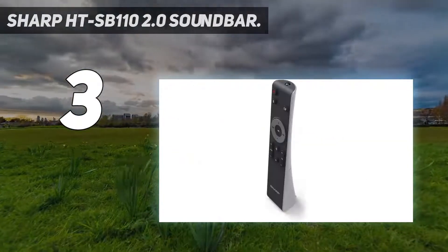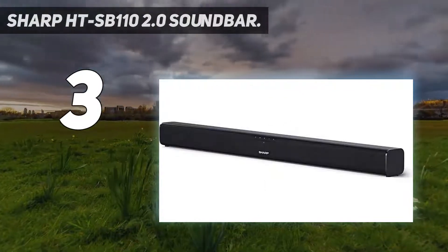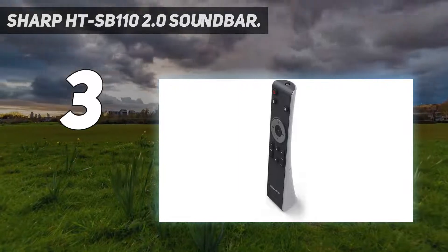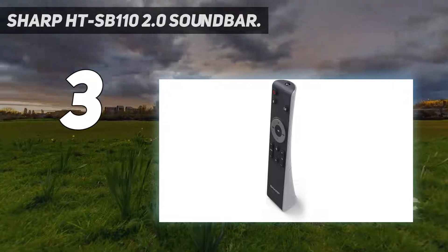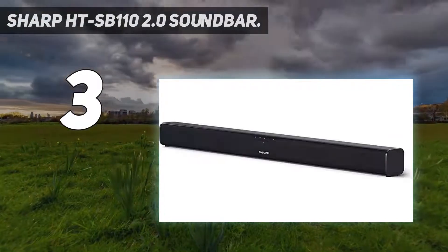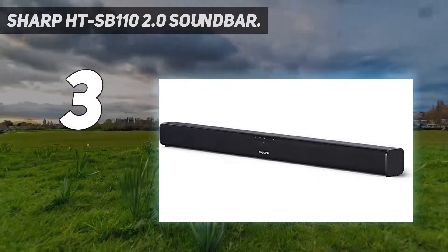Of the three EQ modes, Movie Mode proved our go-to for pretty much everything, as it delivered the best balanced audio and widest soundstage, and articulated mid-range frequencies most cleanly. By contrast, the news mode sounded overly congested and did little to enhance dialogue, while the bass reproduction of the music mode was a little wooly. With a maximum output of 90W, the HT SB110 packs a decent punch for a sound bar of its price and size, and we never found it wanting for room-filling prowess as we cranked the volume up.